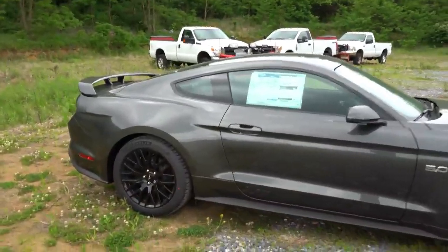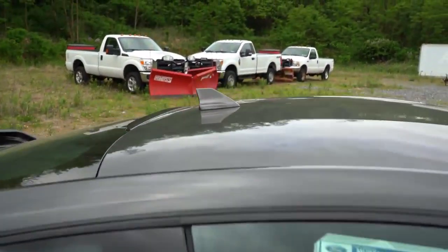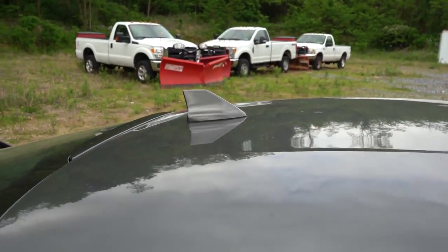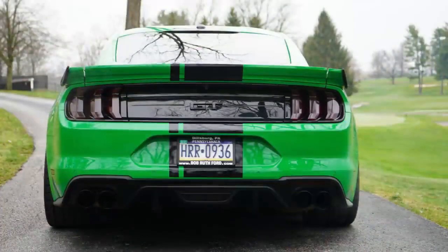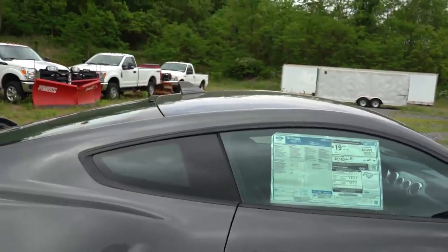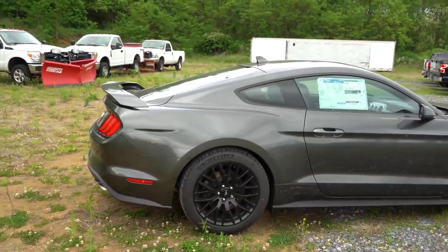Making our way to the back — one thing I wanted to mention is the new shark fin antenna up top. In 2019 it was a smaller circular dome-style antenna, much more out of the way. The shark fin kind of stands out a bit more. Not sure if I'm digging it, but it's one of the subtle changes for the 2020 Mustang.